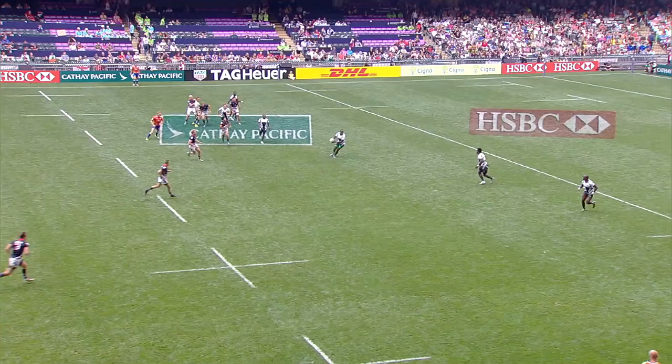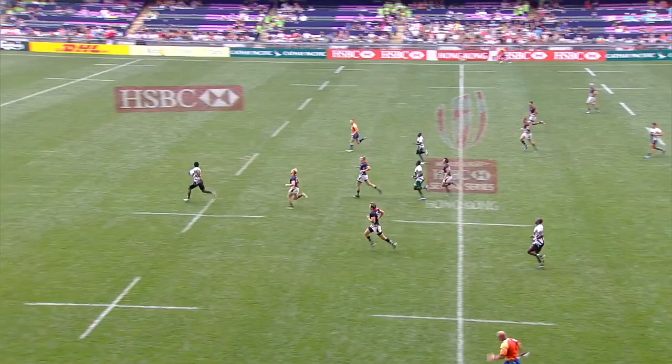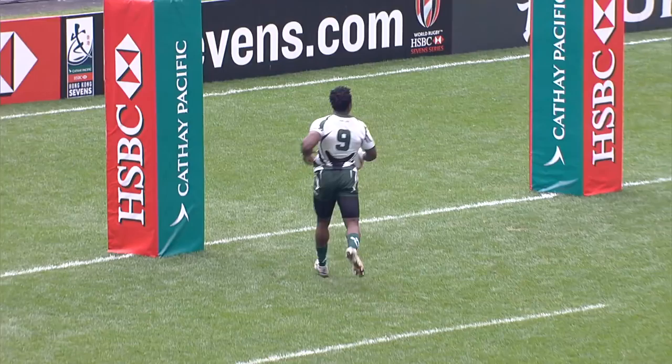That's a strike against the head, and then Zimbabwe — Manasa Sita — straight in the gap, untouched and through. And away he goes for the opening try in this one: Manasa Sita.